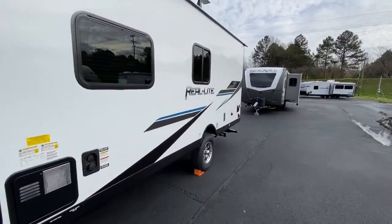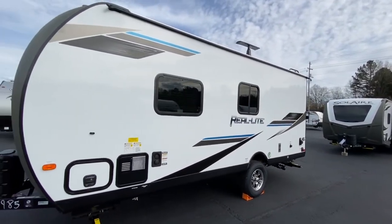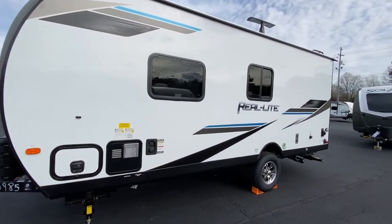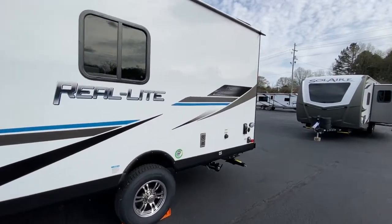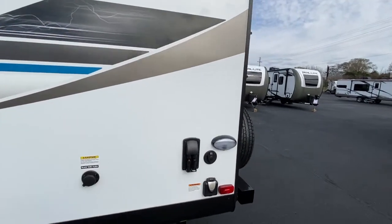The construction on these Palomino Real Lights is very solid — it's aluminum framing with vacuum-sealed fiberglass, high-gloss white siding. Palomino tells us it will not fade. This one also has the solar prep pre-wire.